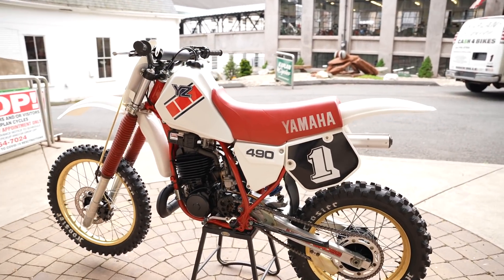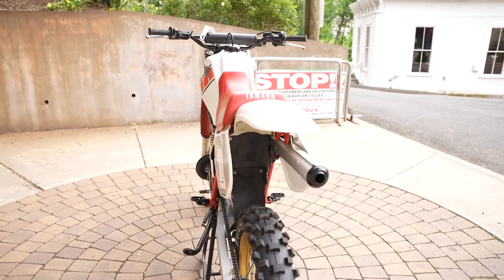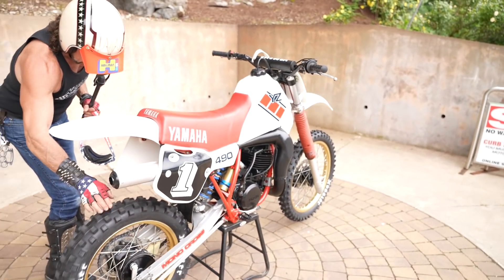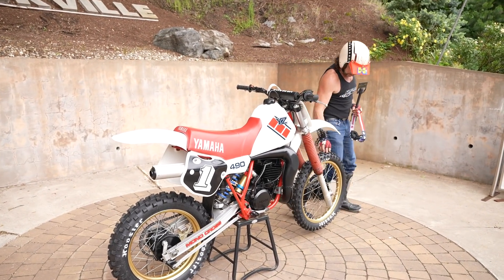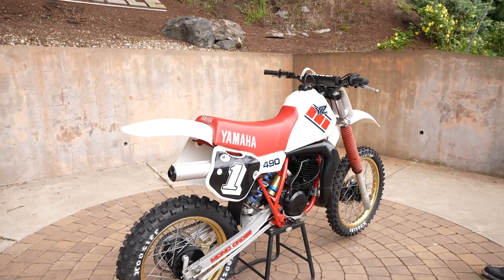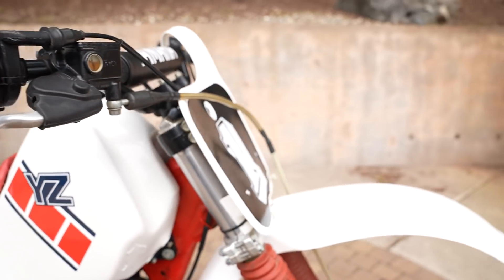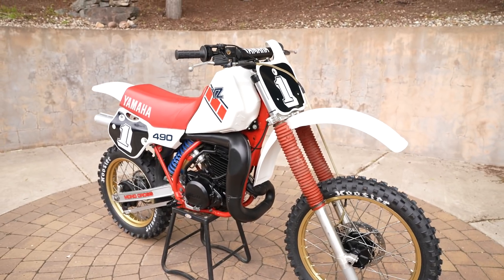If you're looking for a bike for vintage motocross or an investment-quality classic you just want to look at every day to make yourself happy, look no further - your ship's come in. This is from the Chris Hendricks collection. We bought a huge collection of Yamaha YZs from him - some CRs too - and he had pretty much every YZ made: the 60, 80, 125, 250s, 490, and 500. He had the whole lineup.